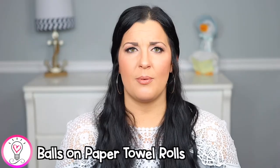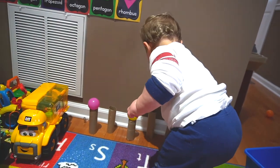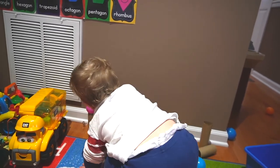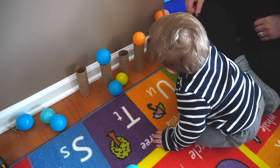Next, we have balls on paper towel rolls or toilet paper rolls. I'm going to be honest — I think this is better suited for children closer to two rather than one. My son really wasn't super interested in this activity, and while he did attempt to put some balls on the rolls, he enjoyed knocking everything over much more, which is fine. This activity is great for concentration and hand-eye coordination as well.